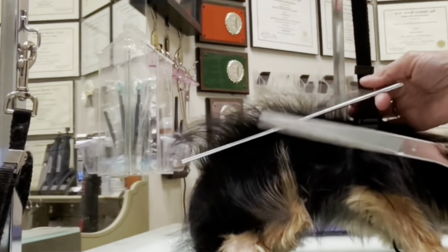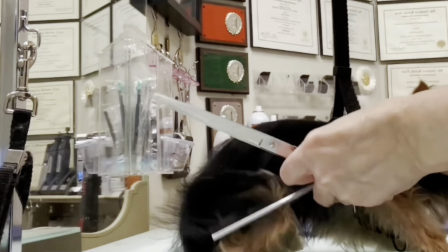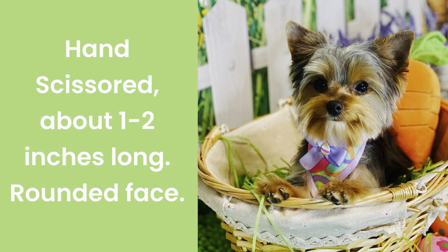On occasion, you will see on a Yorkie puppy especially two layers of coat — one very fine, thin layer over a thicker layer. This is not uncommon, and most Yorkies will grow out of this. To trim this, I usually hand scissor the dog by using a back-combing action to lift the hair up, and then scissor off the top, removing only the thinnest hair.